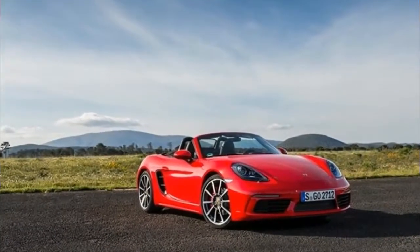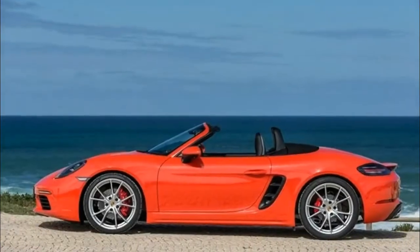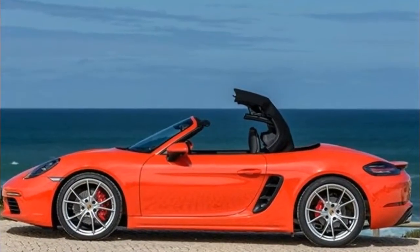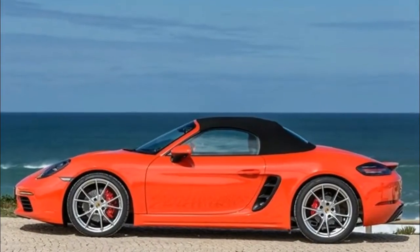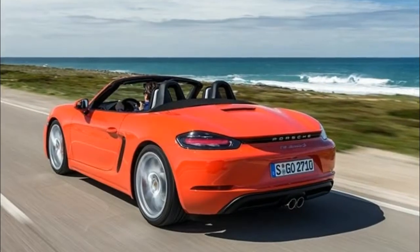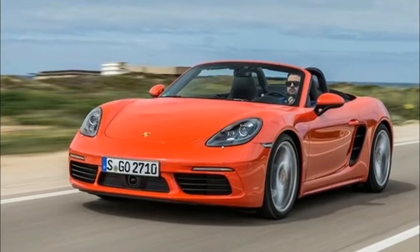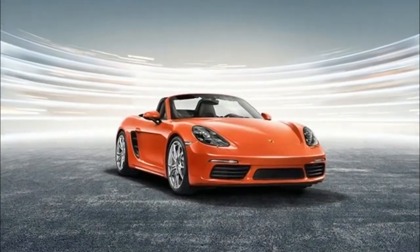The base car is rated at 9.8 L/100km in combined driving, which is impressive for a car this quick — making the 718 Boxster a delight to drive even every day. The 2.0-litre is rated at 10.5 city and 8.0 highway with the PDK, or 11.0 and 8.3 with the manual. The S gets 11.0 and 8.4 with the PDK, and 12.1 and 9.0 with the manual. The GTS is rated at 11.8 and 9.2, or 12.3 and 9.4 with the manual.